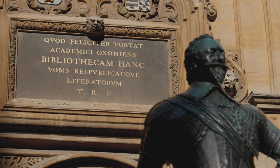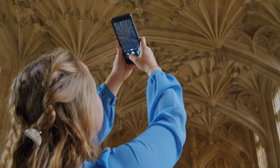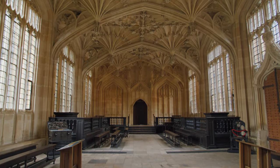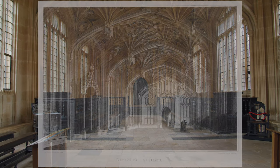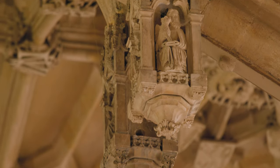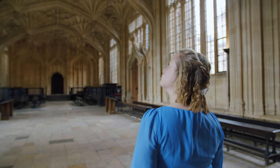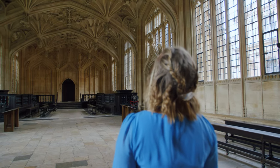As you pass under Sir Thomas Bodley's inscription and enter the old library, you will find the Divinity School. Although not used as a library, this masterpiece of English Gothic architecture is the oldest surviving teaching room at the university. The Divinity School was built as a room for teaching and examining in the highest subject of the curriculum in the Middle Ages, which was theology. We have to imagine the Divinity School full of people listening to theological debates being conducted from one side of the room to the other.